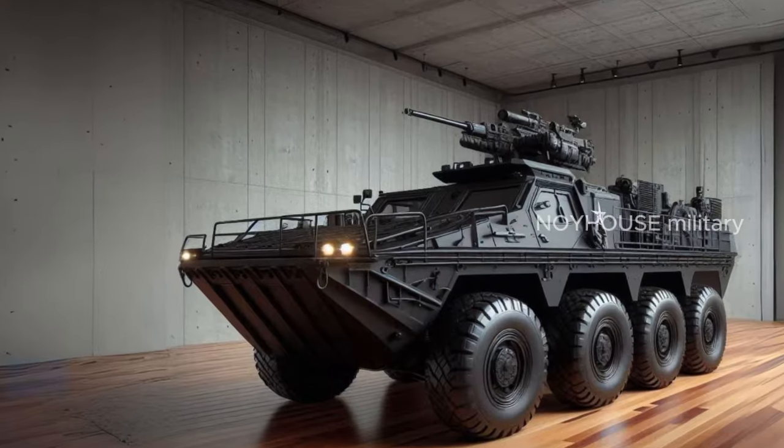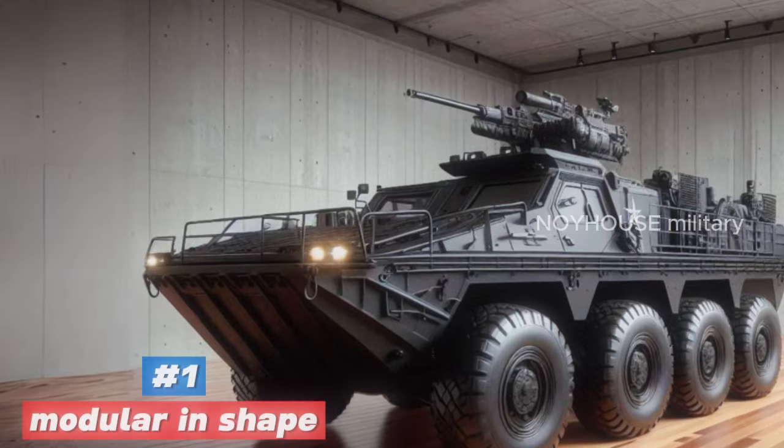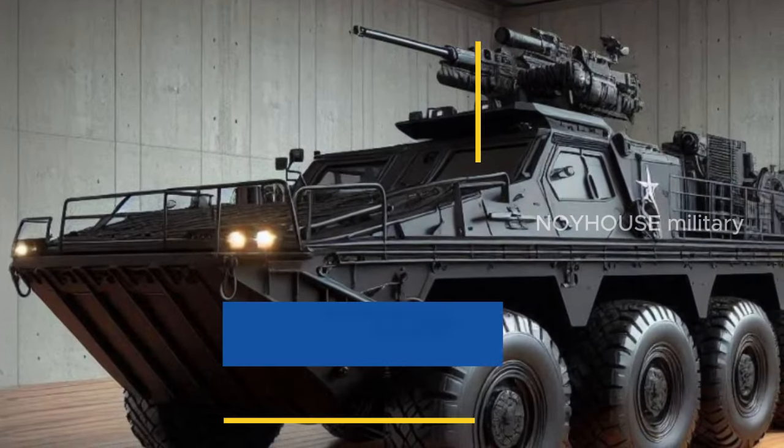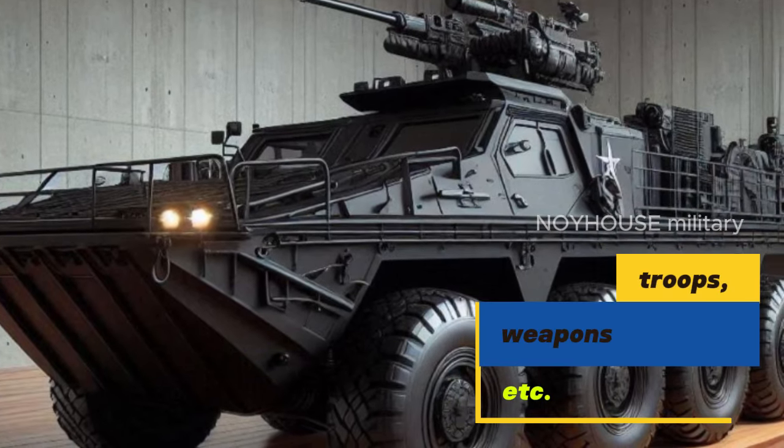The latest amphibious vehicle has a modular design, allowing flexible configurations for various missions. This vehicle can be quickly converted to carry troops, weapons, or logistics as needed.